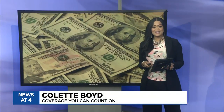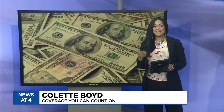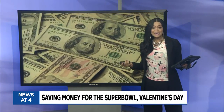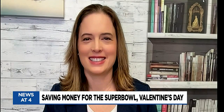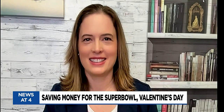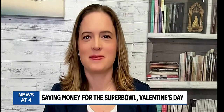Friends, you know this — the date is set this Sunday, February 12th. The Kansas City Chiefs and Philadelphia Eagles are getting ready to go head-to-head on the gridiron. Rihanna is taking center stage at halftime, and parties are being planned. So how can we save some money for one of the biggest party days of the year? Here with some tips on how to save money for the Super Bowl, personal finance expert Kimberly Palmer from NerdWallet is here.